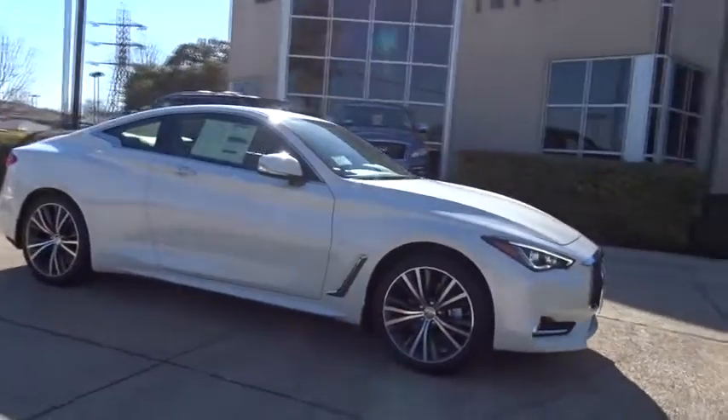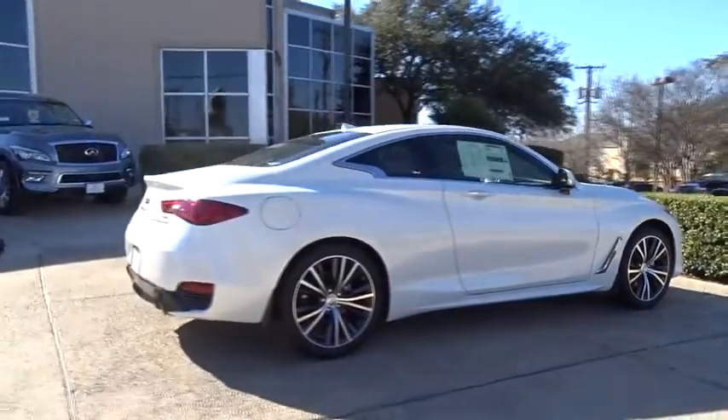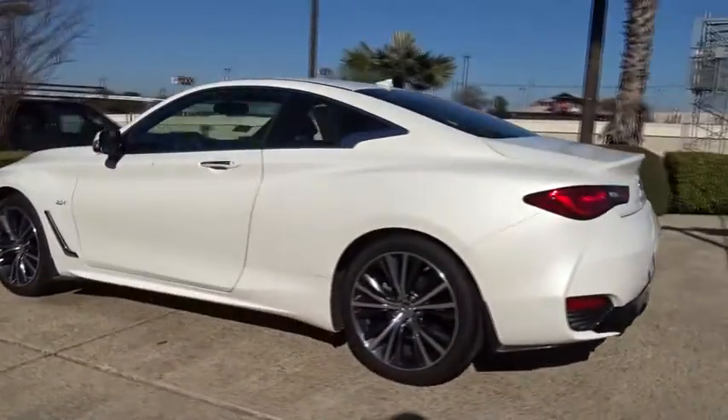The 2017 Infiniti Q60. The Q60 delivers massive power with refinement and precision. It is responsive and agile while offering a comfortable ride and a luxurious interior.